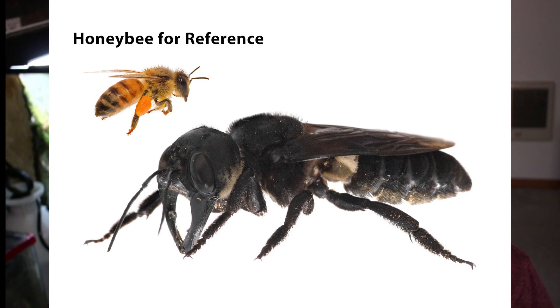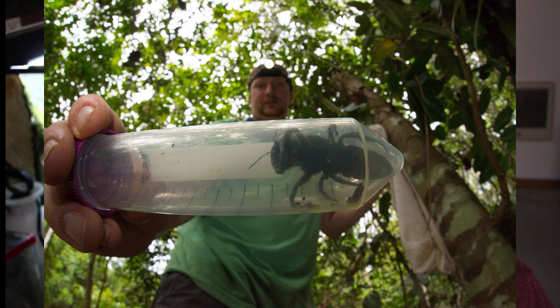Being the size of your thumb, these are by far the world's largest bee. Interestingly, this species was widely thought to be completely extinct until 1981 when more specimens were discovered. And this species was once again declared extinct for nearly 40 years until 2019 when it was once again rediscovered.